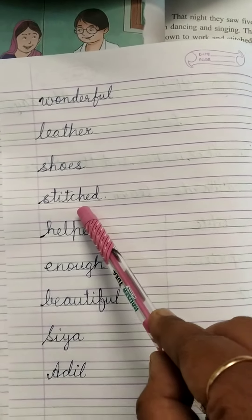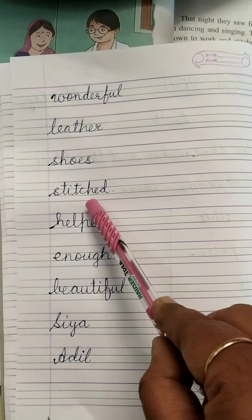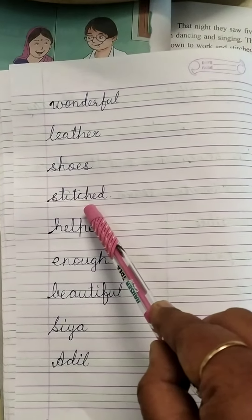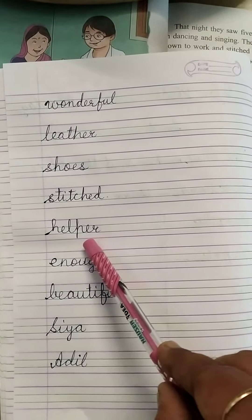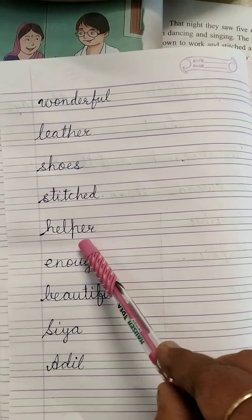Stitched: S-T-I-T-C-H-E-D. Stitched. Next is Helper: H-E-L-P-E-R. Helper.